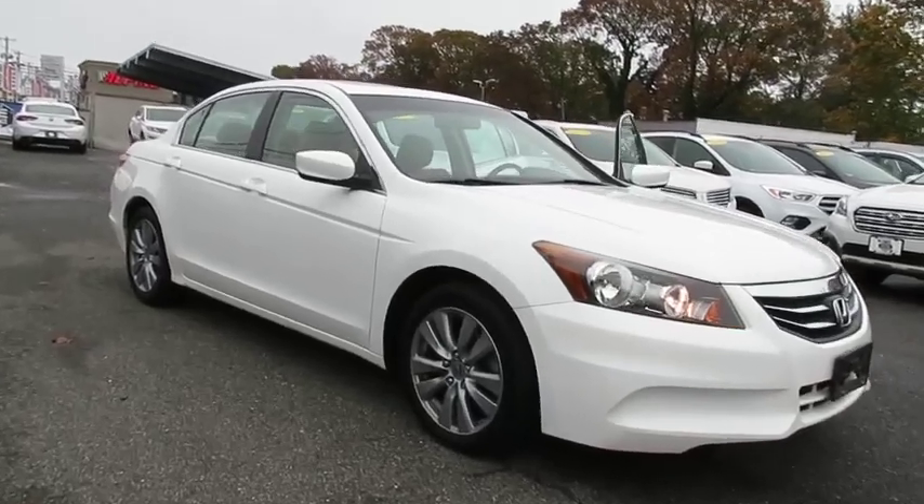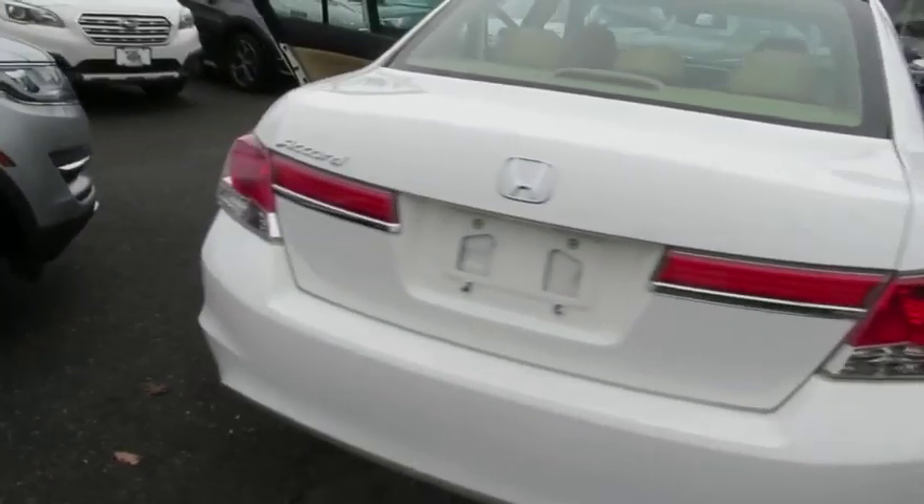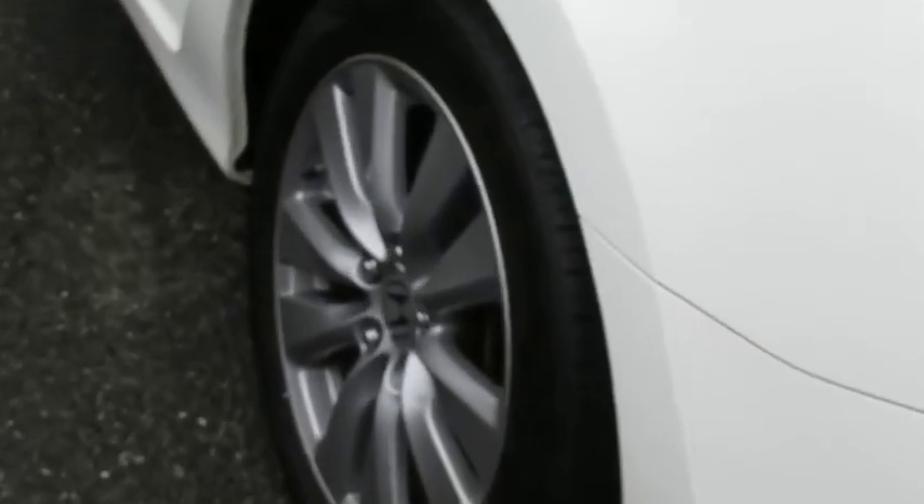Stop by and take a look at the 2012 Honda Accord — ingeniously simple, yet overflowing with luxury and technological creativity. All that and more in the Accord.